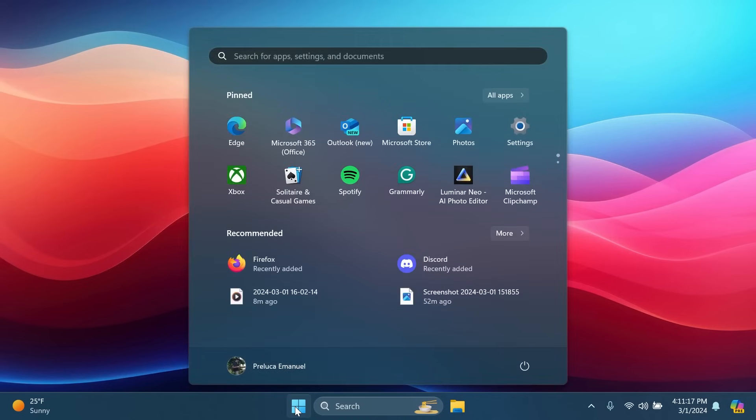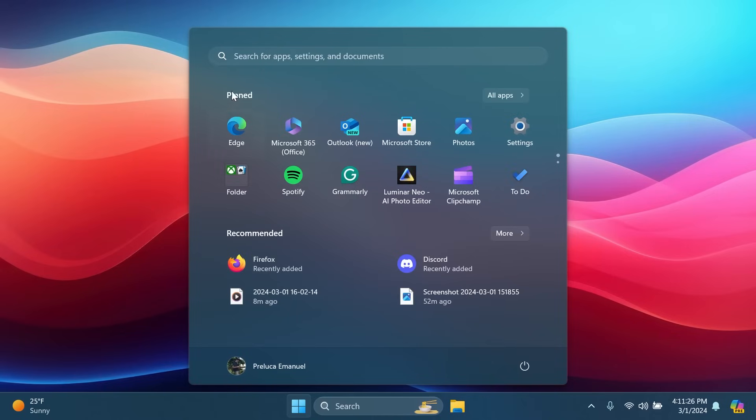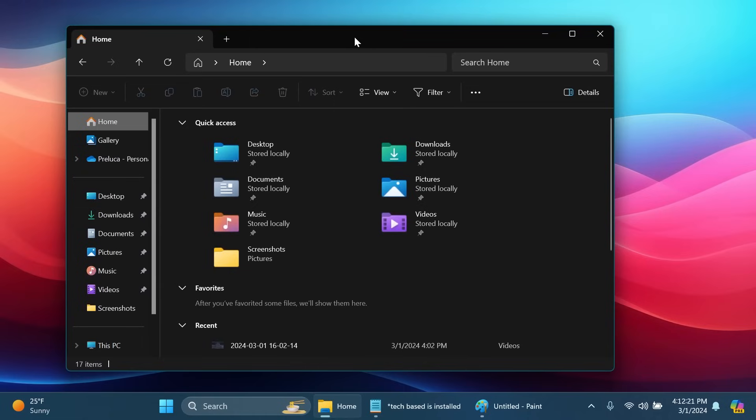We also have some changes inside the Start menu. Recently installed apps will sometimes be grouped in the Recommended section under a new folder called 'Recently Installed Apps.' Also inside the Recommended section, if you have a work laptop, you could receive notifications about upcoming Teams meetings five minutes before a meeting is about to start.